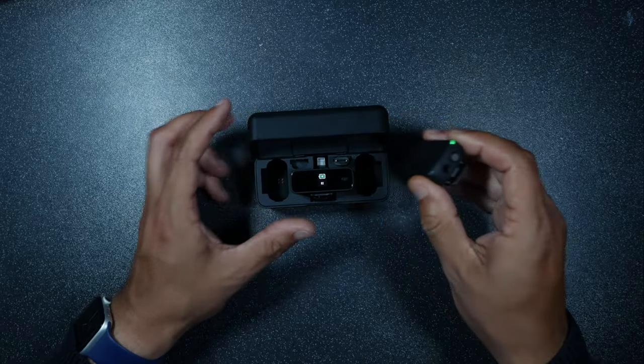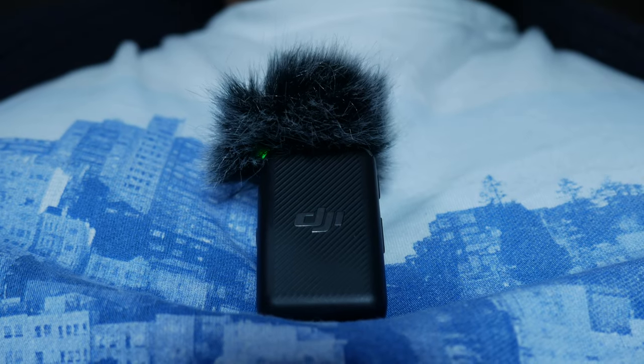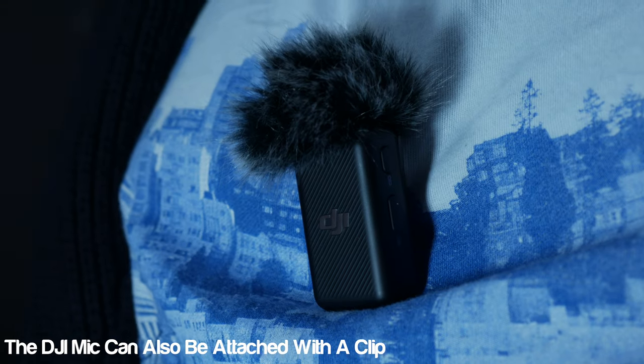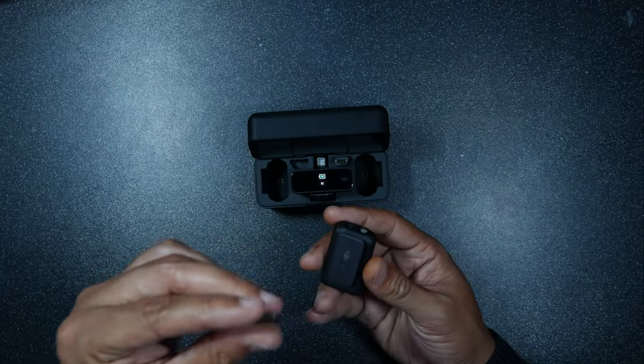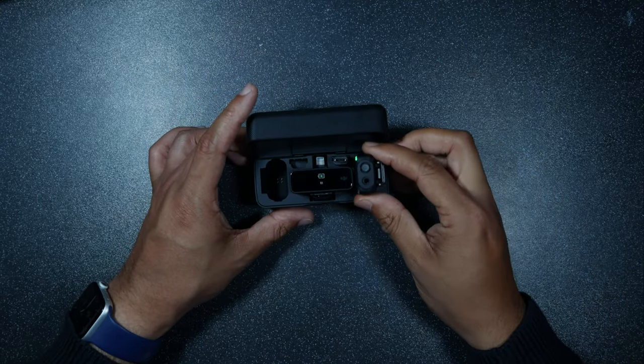A simple feature but very clever nonetheless. With the Rode I would have to clip the mic to my clothes, and I don't really wear shirts all the time, so having it attach magnetically through my top felt really intuitive and easy. These magnets are very strong so it shouldn't fall off.